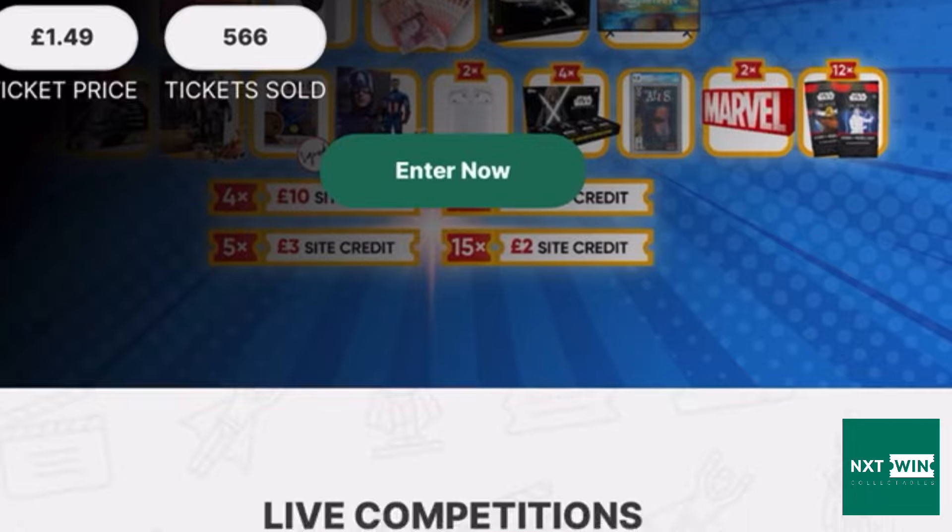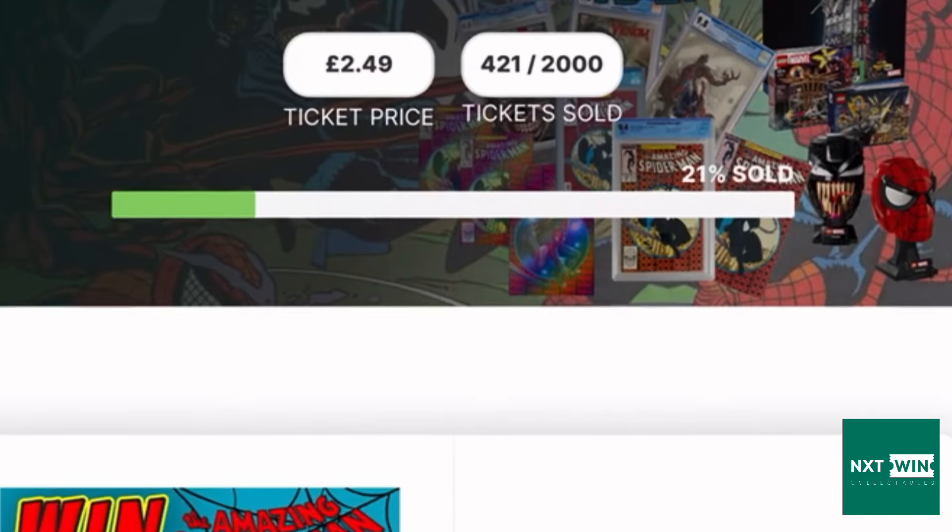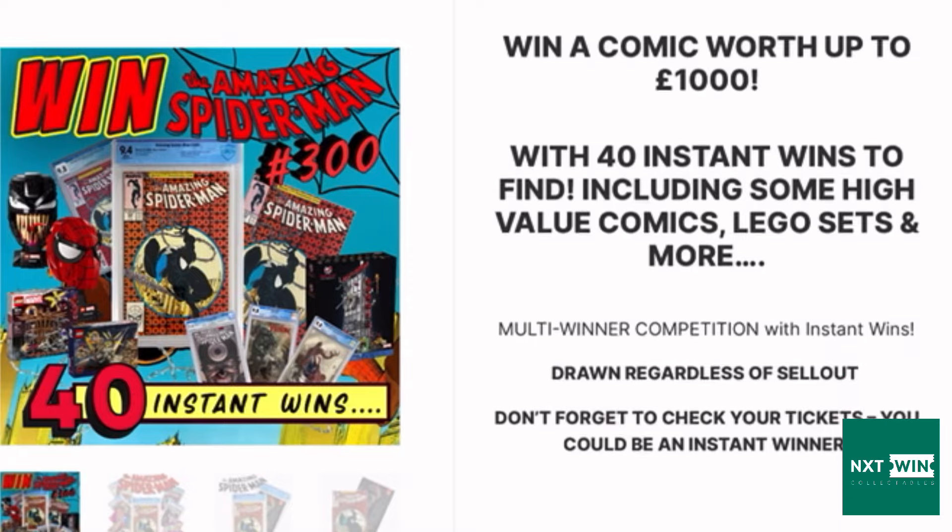Before I open the next envelope I want to give a shoutout to NXT Win Collectables — they do really cool geeky and nerdy prize raffles. If you use code GEEKOUT15 you get 15% off your first order and I get a little bit of kickback from that. They're also going to have a Pokémon one coming up soon and I'm very tempted to enter it myself.